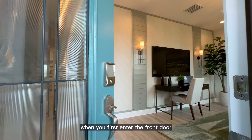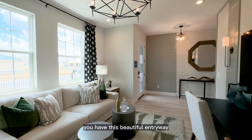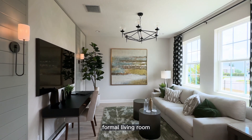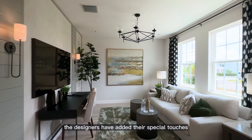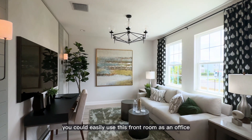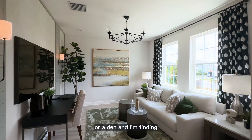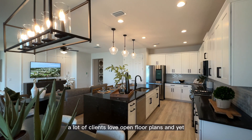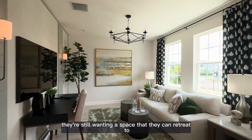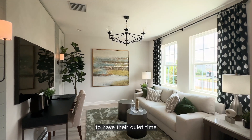When you first enter the front door you have this beautiful entryway, and to the right you have a very spacious formal living room. I love how the designers have added their special touches both to the entryway and the living room. You could easily use this front room as an office or a den, and I'm finding a lot of clients love open floor plans and yet they're still wanting a space they can retreat to other than a bedroom to have their quiet time.